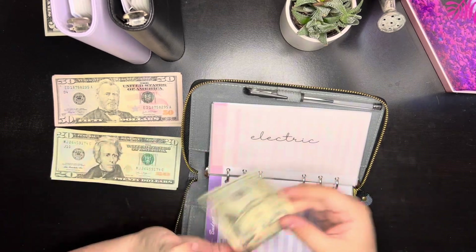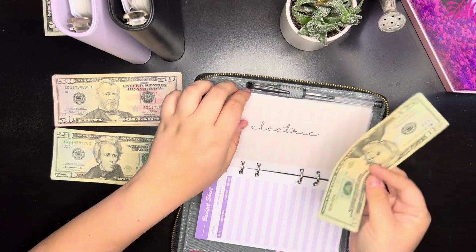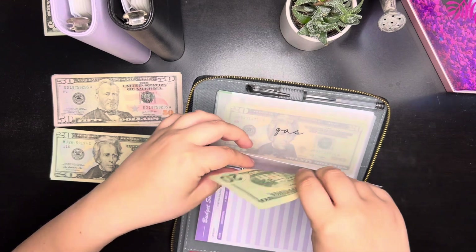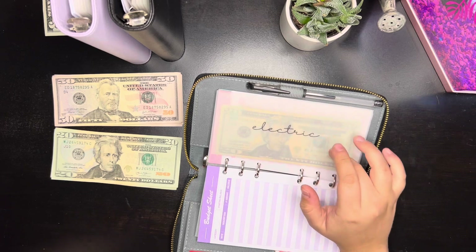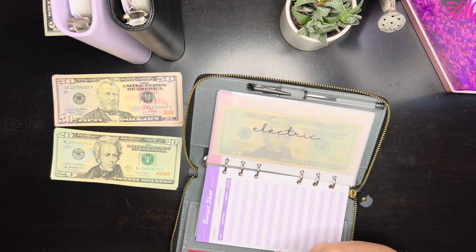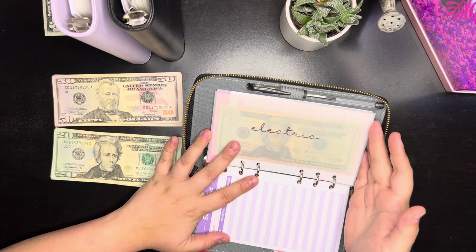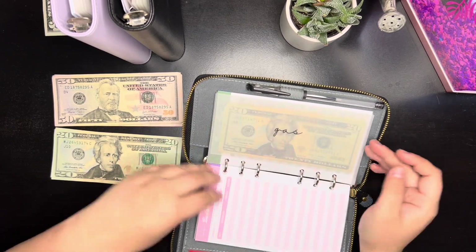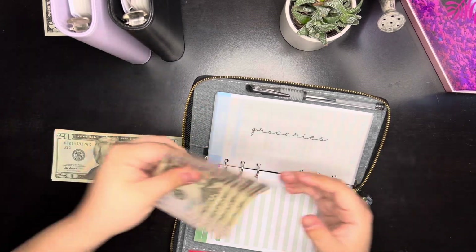Electric — I did already put $60 into electric, but we did budget $80, so I'm going to put another $20 into the electric as I typically do. This is just so that once it starts cooling down and I don't have to use the whole $80, I want to start stacking this money up so I can start putting it towards debt, saving it, or whatever else I figure out in the future.